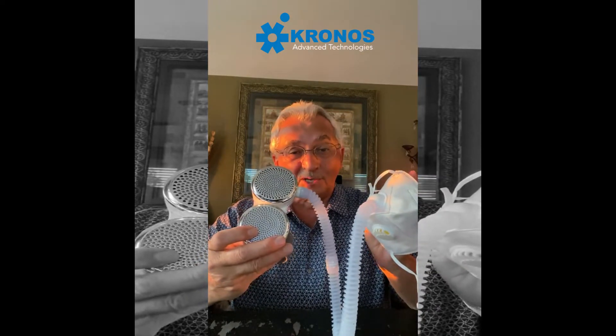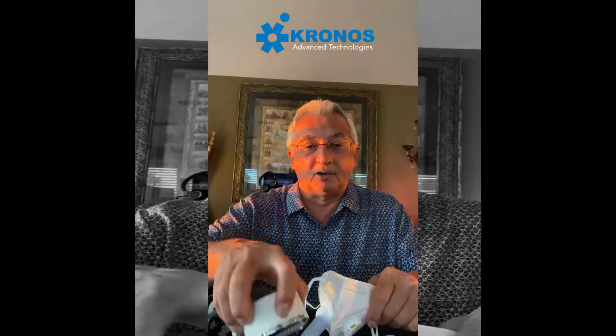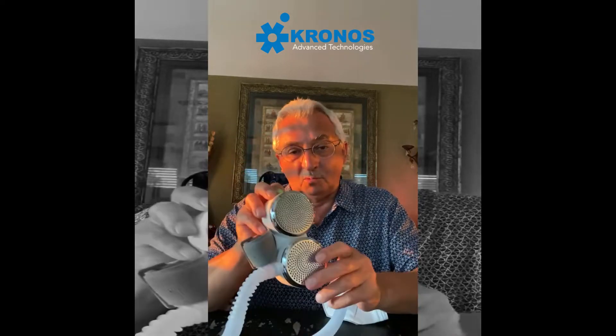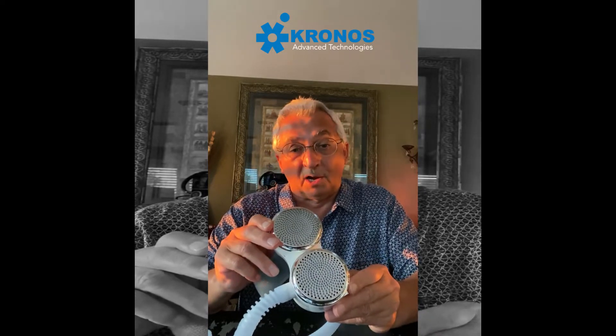Basically what you have here is a mask with technology. The first thing that happens when you turn on the technology — you have a little button, you get it green, you can hear it running — it's taking and filtering the air through hospital-grade number 11 HEPA. By the way, this particular HEPA takes out allergens down to 0.03 microns.